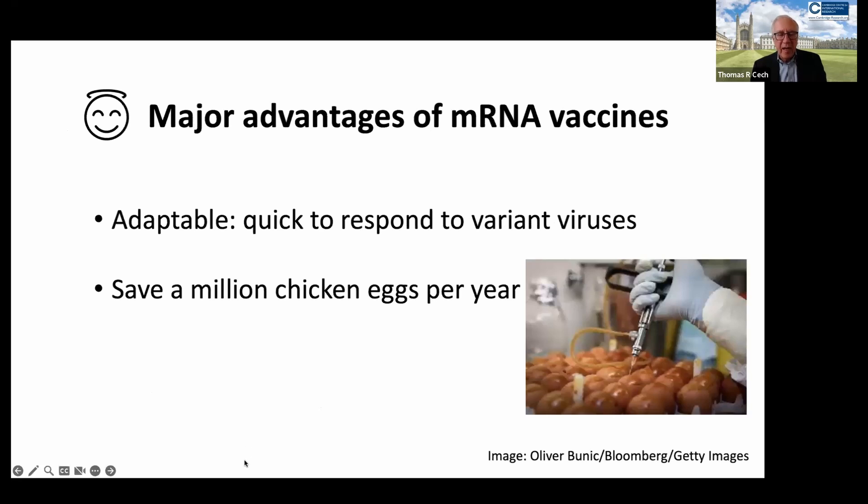There are major advantages of these mRNA vaccines. They're very adaptable. And also they're so quick to produce compared to the traditional way of making antiviral vaccines, which is to hand-inject chicken eggs with a debilitated vaccine strain of the virus. We can save about a million chicken eggs per year in the US alone by using mRNA instead of eggs as an incubator.